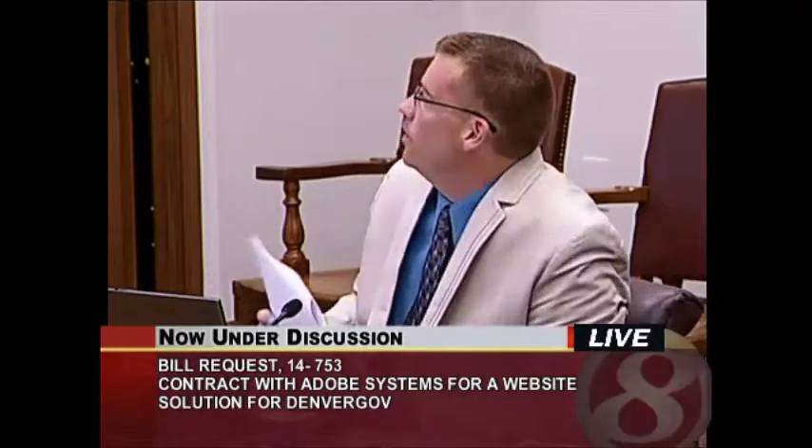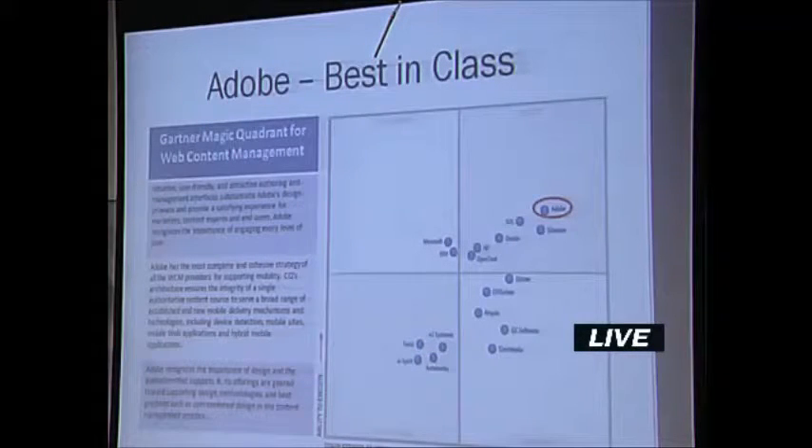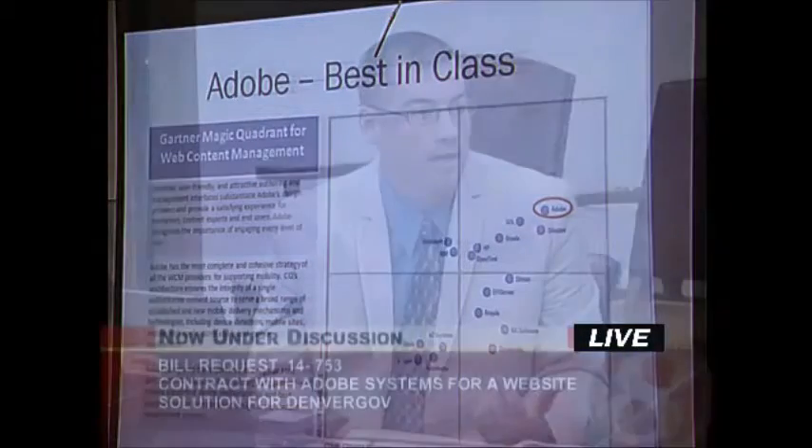What we show up here is called the Gartner Magic Quadrant for web content management. Gartner does these for a number of areas in technology and this one happens to be for web content management, and they rated Adobe as best in class. Gartner is well renowned in the technology space, so this is a big driver.